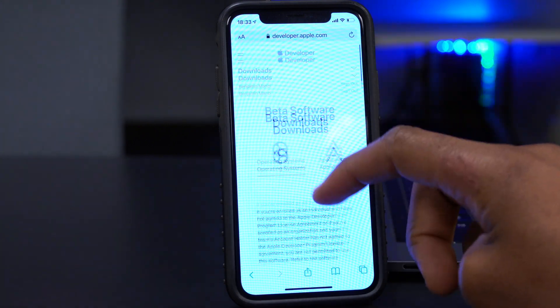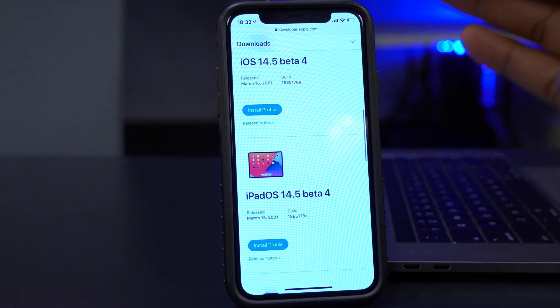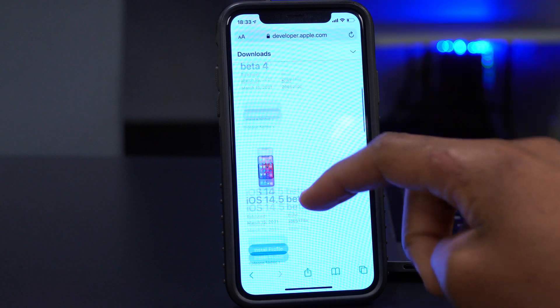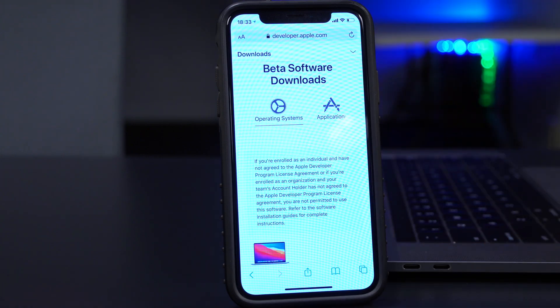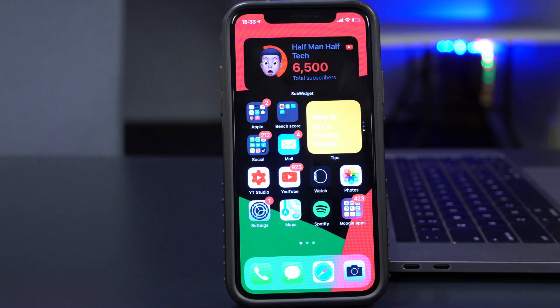They also released tvOS 14.5 beta 4. All these updates are available to both public beta testers and developer beta testers, so you can update regardless of which profile you have. I've already updated my device to iOS 14.5 beta 4.